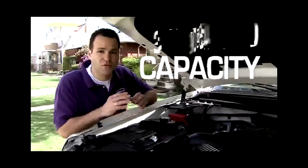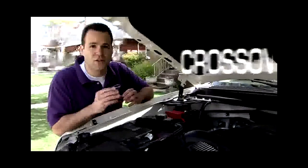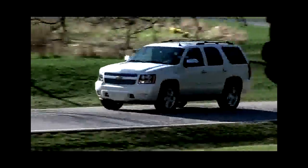How much trailer can a Tahoe tow — say that three times fast? With two-wheel drive it can tow 8,500 pounds; with four-wheel drive, like the LTZ model we have here, 8,200 pounds. If you go to a crossover like Chevy's own Traverse, it can only tow 5,200 pounds.